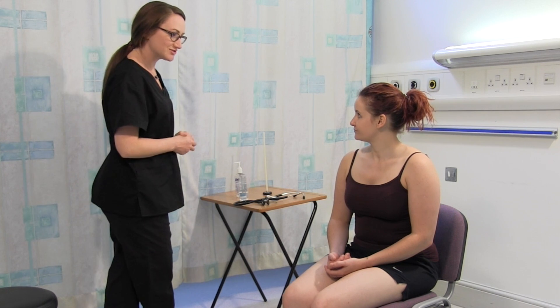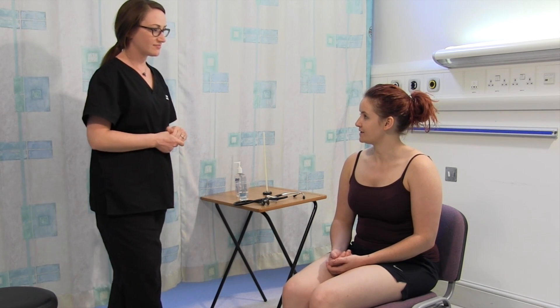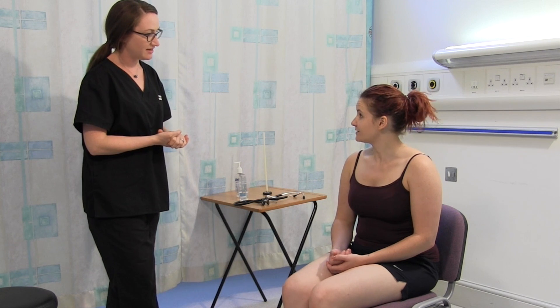Hi there, my name is Zoe Hurst, I'm one of the doctors. Can I have to check your name and date of birth please? Alison, the 25th of the 14th. How would you like to be addressed today? Alison.